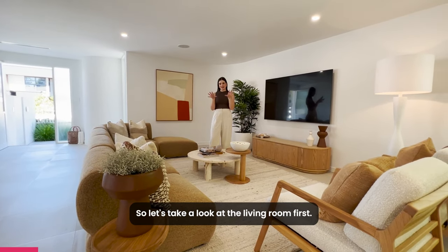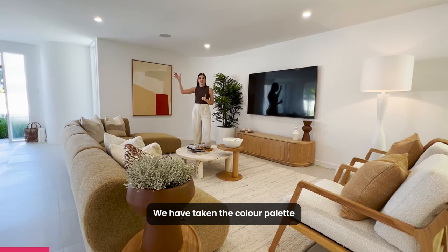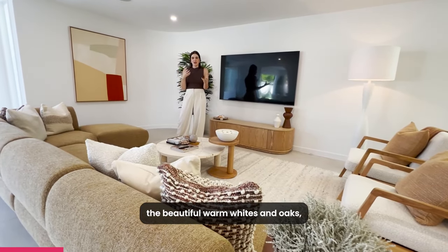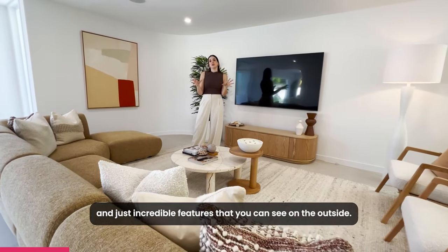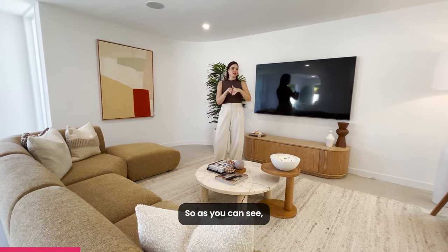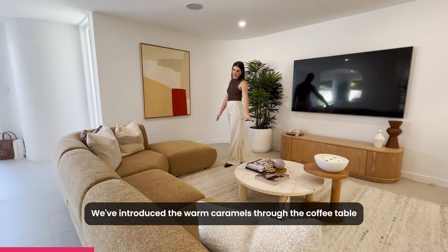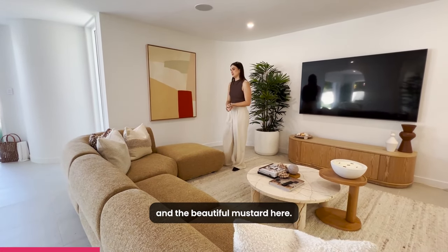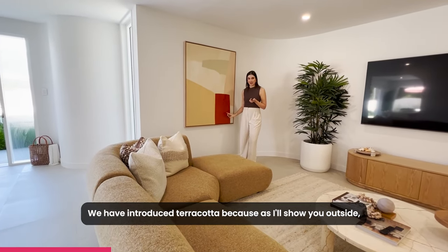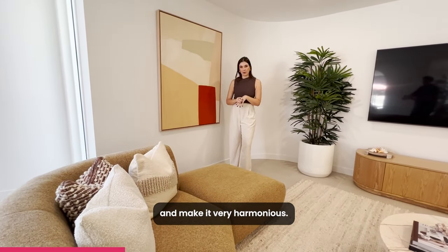Let's take a look at the living room first. This shows you the color palette that we've used. We have taken the color palette that the architect has used on the facade — the beautiful warm whites and oaks and incredible features you can see on the outside. We've used that throughout. We've used a lot of white, a beautiful warm white, and introduced the warm caramels through the coffee table and beautiful mustard. We've also introduced terracotta, which I'll show you outside.